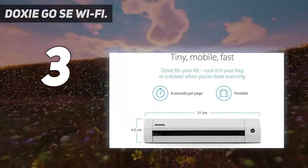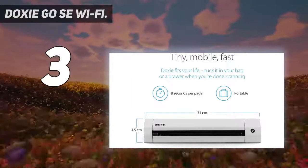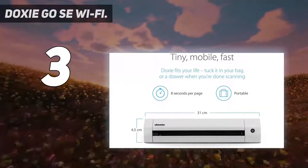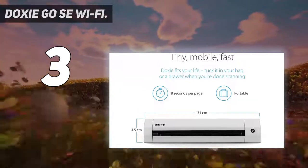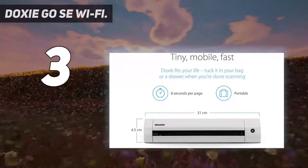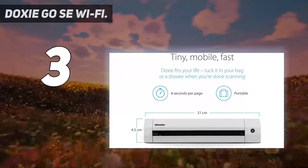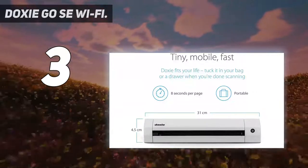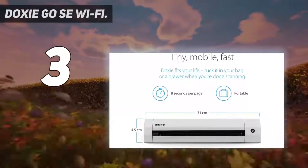Doxy's included Mac and PC apps let you sync scans via USB or Wi-Fi to your desktop to organize and create searchable multi-page PDFs with award-winning ABBYY OCR technology. Save scans to your desktop, local apps, or your favorite cloud services like Dropbox, Evernote, OneNote, and iCloud Drive. Or sync scans to your iPhone or iPad with Doxy's iOS app to save and share your scans wherever you are.